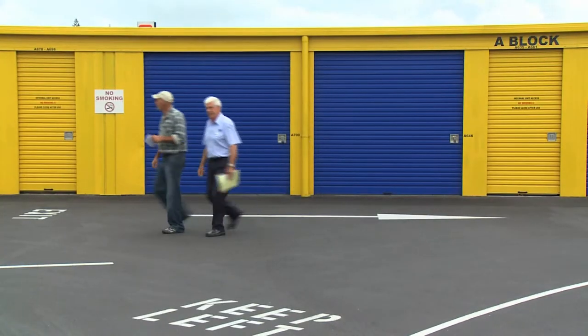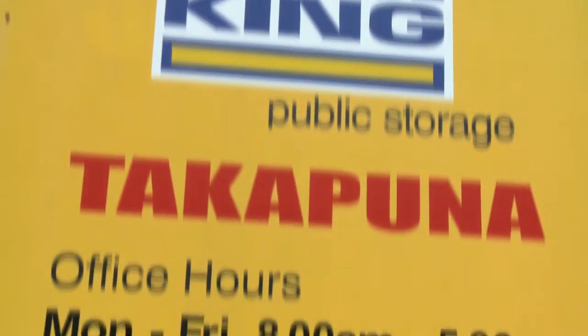If you're unsure of the size unit you will need, we have a home appraisal person that will come out to your house and estimate the size unit you will need. We welcome on-site visits, so please call to set one up today. I like working here at Storage King Takapuna as I have a great team and enjoy solving people's storage problems. Come on down to Storage King Takapuna and we will solve all your storage problems for you.